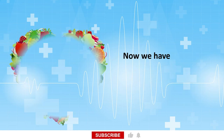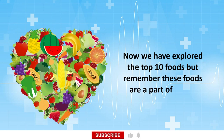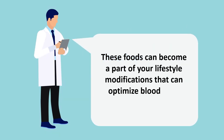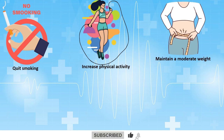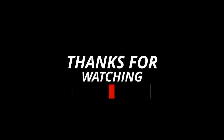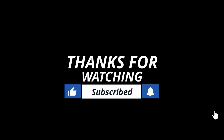Now we have explored the top 10 foods, but remember these foods are part of a bigger picture — your holistic journey. These foods can become part of lifestyle modifications that optimize blood flow, such as quitting smoking, increasing physical activity, maintaining a moderate weight, following a healthy diet, staying hydrated, and reducing stress. If you find this information helpful, please hit the like button and subscribe to our channel for more informative content.